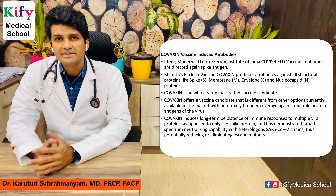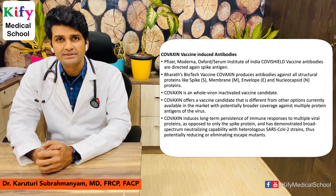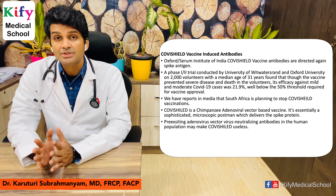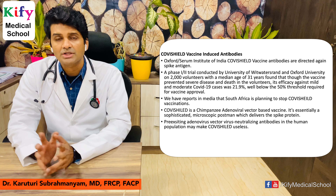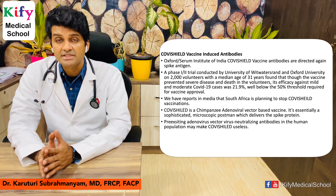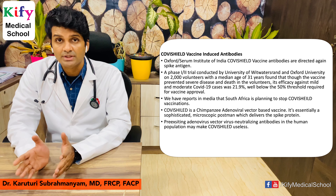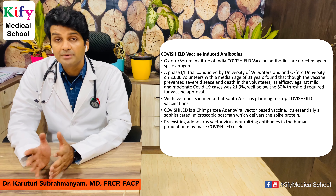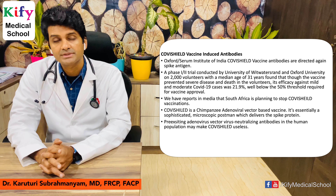Covaxin offers broader protection and is effective against most mutations. In contrast, if there is a significant mutation in the spike protein, Covishield becomes ineffective. A trial conducted by the University of Witwatersrand and Oxford University in South Africa revealed Covishield's efficacy against mild and moderate cases to be only 21.9%, well below the 50% threshold required for vaccine approval. This is why South Africa considered stopping Covishield vaccination — likely due to spike protein mutations in the circulating variant.